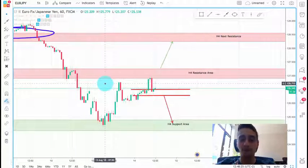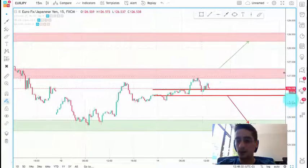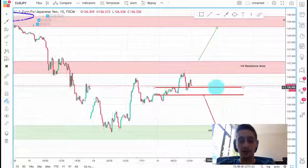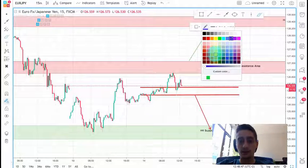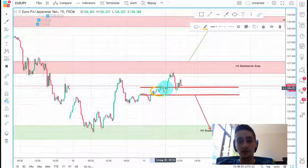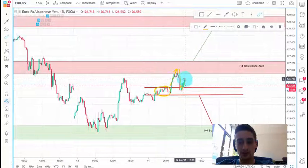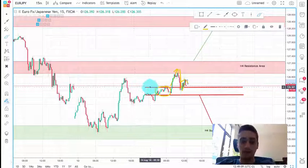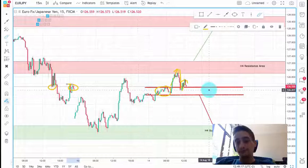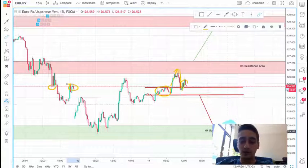So mainly looking for a sell here, with the H4 support area as our primary target. Now just a few words on the M15. I noticed we have a sort of an area between those two red lines I already drew, where we had some nice reactions. The price went into a consolidation here, after that it continued up to the H4 resistance, went back down to that area, and we saw a bounce at least on the M15. This area was a strong area back here and even further back. So I believe that if we see a break of this zone on the M15, the price will easily go down to our main target.